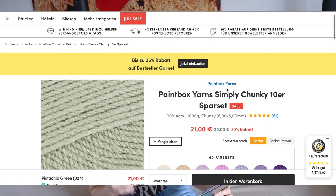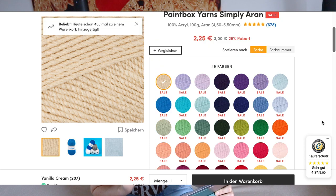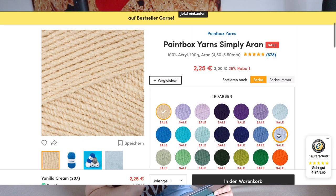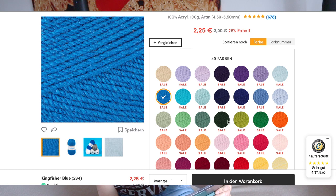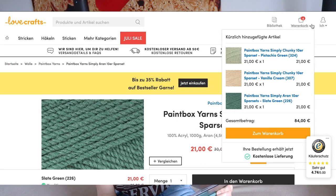Let's continue with Paintbox Yarns since they have very affordable prices and check their other options. Let's look at this Simply Aran yarn — it's thinner than the chunky one, but 100 grams for 184 meters is okay for some thinner projects, maybe for autumn. So let's go with the Kingfisher blue — I do want to use some blue this autumn — and also the slate green. I love the slate green; I'm in the mood for green this autumn and winter. They have the 10-pack offer and those are now on my shopping cart too.